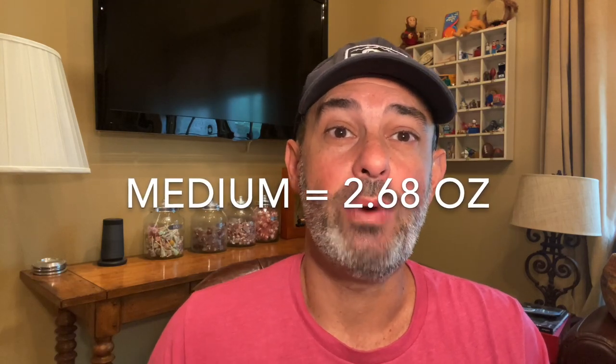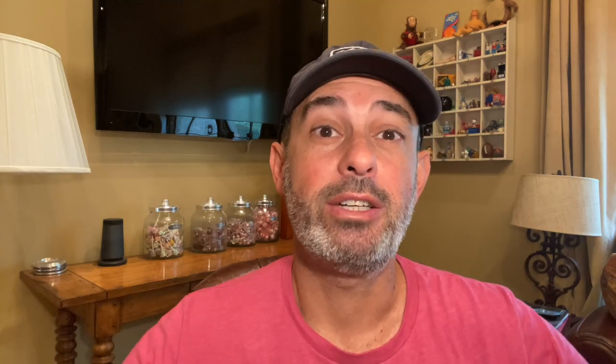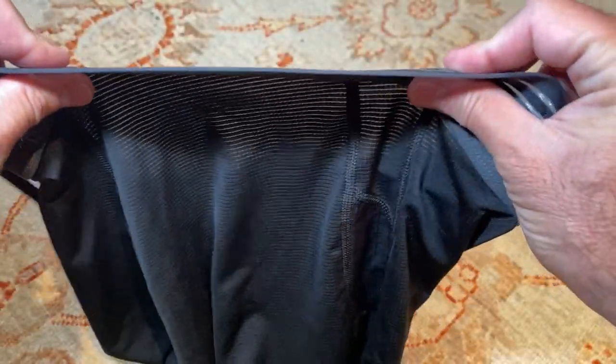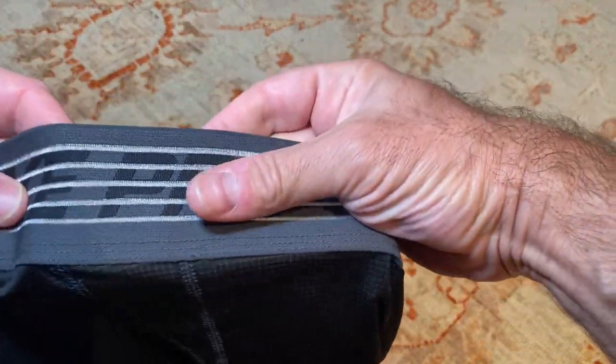My size mediums weigh 2.68 ounces on my scale, so they're light. I also like the waistband — it sits flush, so nothing bulks up under your pant waistband and presses on you, and its design prevents it from absorbing any moisture, as I hope you can see. So grab a pair — link in the video description below before Nike moves on to something else for absolutely no good reason except to annoy us.